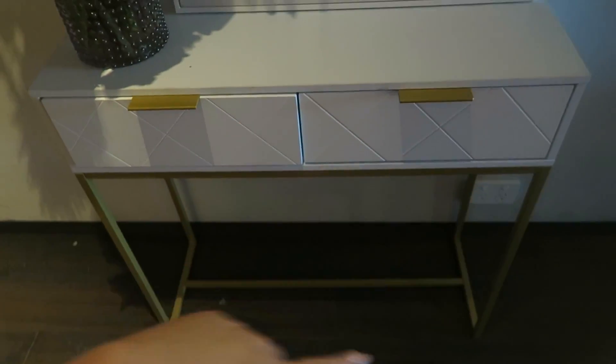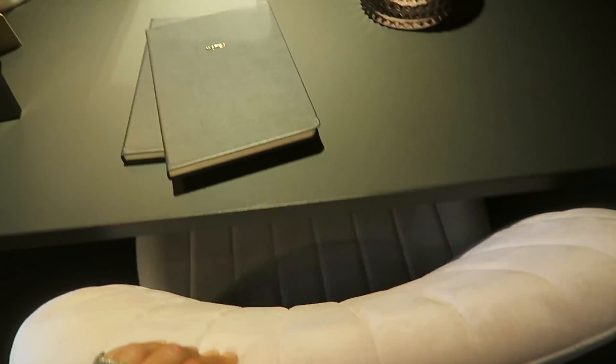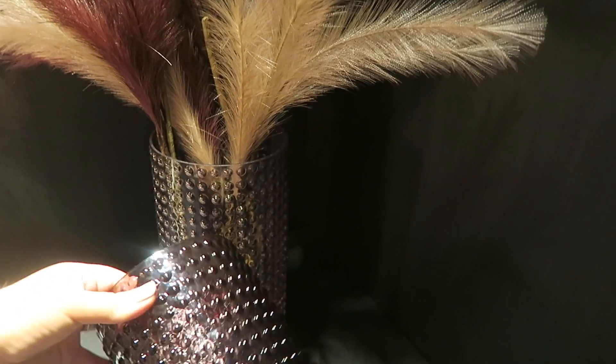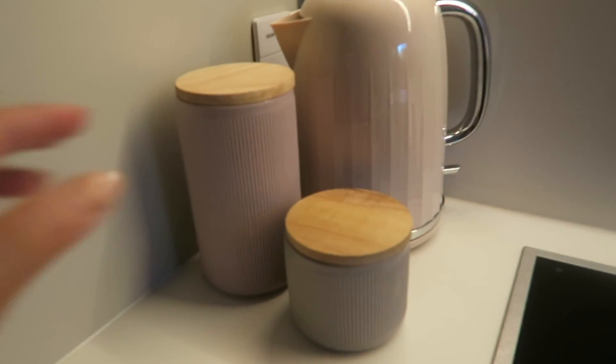This vase is stunning. And then this is one of the new ranges as well — this little entry table. And I love this chair. It's light pink if you can't tell. And these things are so gorgeous, I love them — like the vase as well, so gorgeous. Love it. This kettle with the canisters — oh my God, so cute.